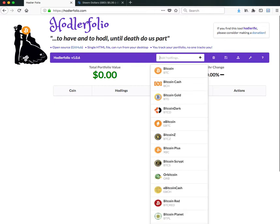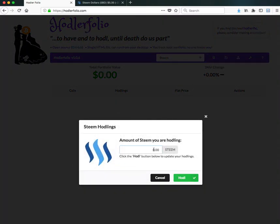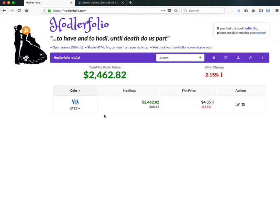The data that you put in stays in cache, so as long as you don't clear your cache, what you're holding will stay there. I've already gone ahead and typed in Bitcoin — let me take that away and start off with STEEM. I press the plus sign, put in the amount — let's say you've got 565.58 STEEM — and you add that. It gives you the real-time value, the real-time price, and what's happened in the last 24 hours.